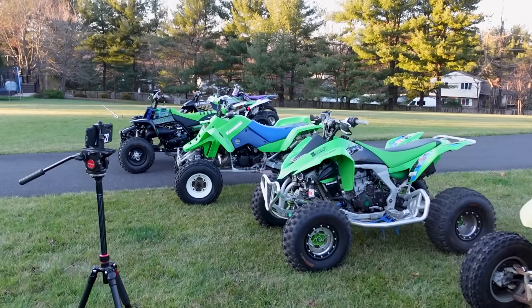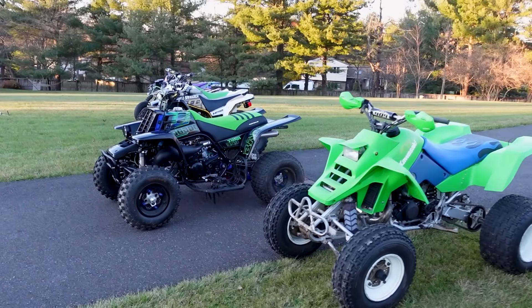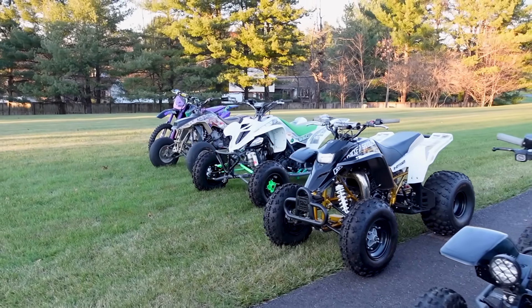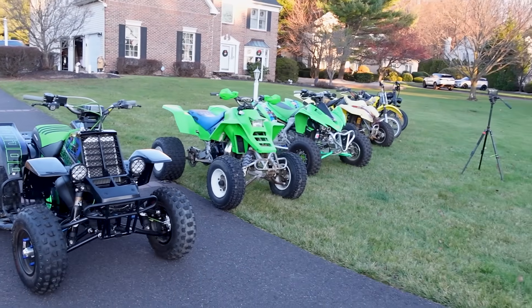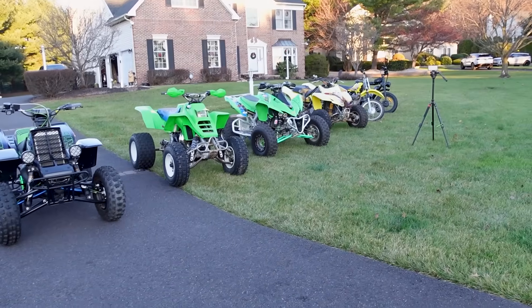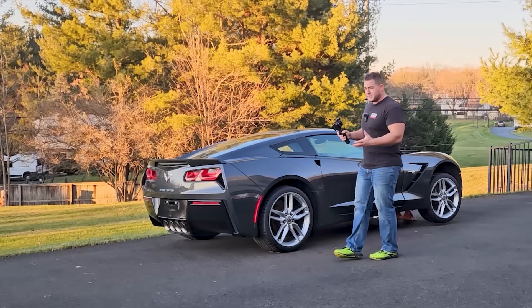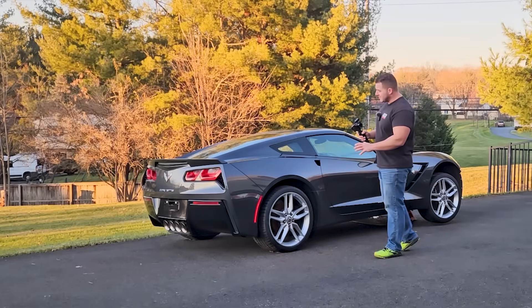That is all the machines as of now, with the exception of the Tri-Z and the Lakota. It's kind of crazy to see them all out here — the neighbors probably think I'm trying to flex on them. That kind of leads me to the next part of this video: the Corvette.